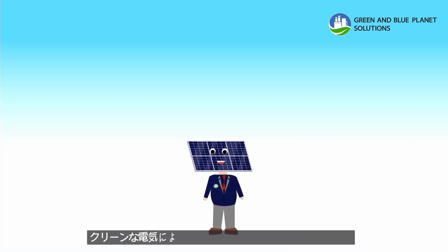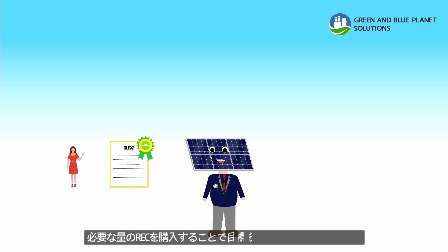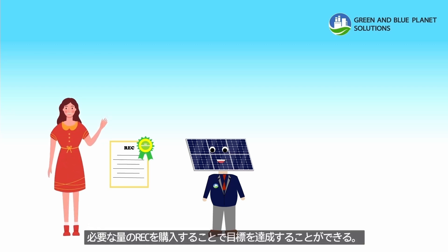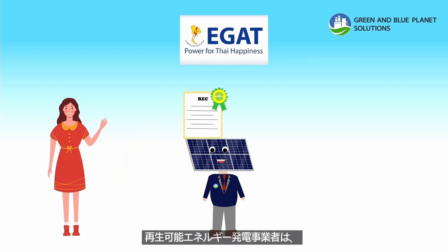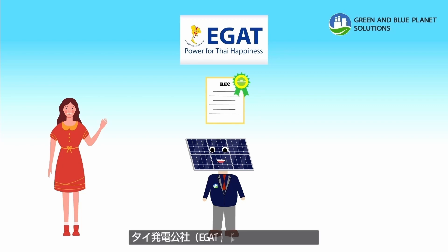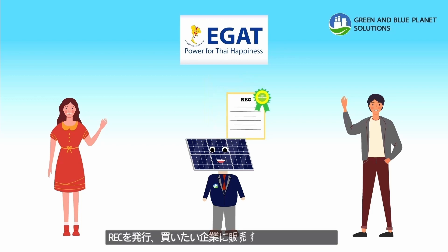Buyers who are interested in using renewable electricity can negotiate and sign contract agreements with the required quantities of RECs. RECs must then be certified by the Electricity Generating Authority, or EGAT, the local issuer in Thailand, before being delivered to the buyers.